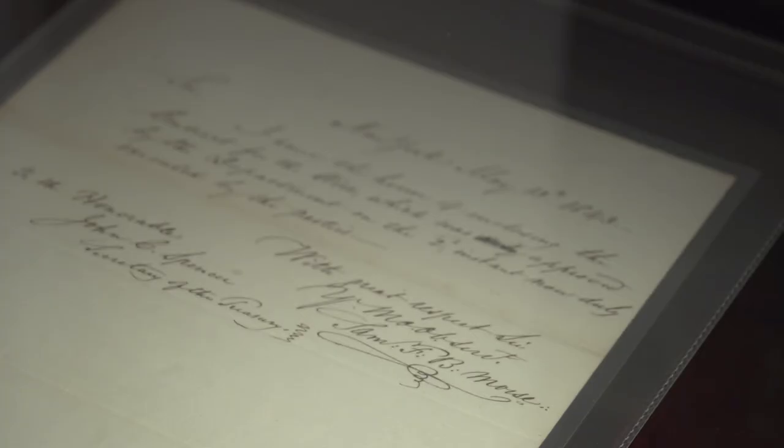We're dedicated to the preservation and exhibition of the original writings of great authors, composers, scientists, philosophers, statesmen, sovereigns, and world leaders from all periods of world history.